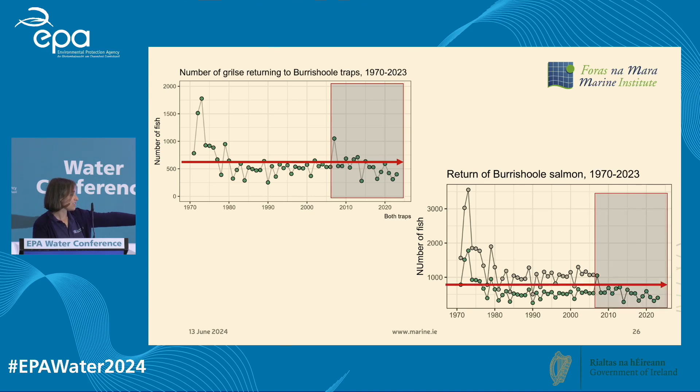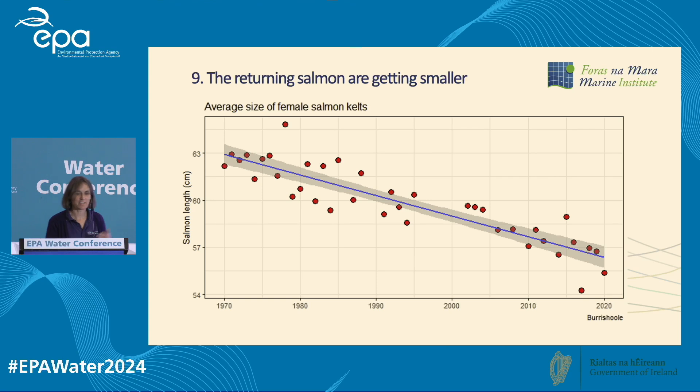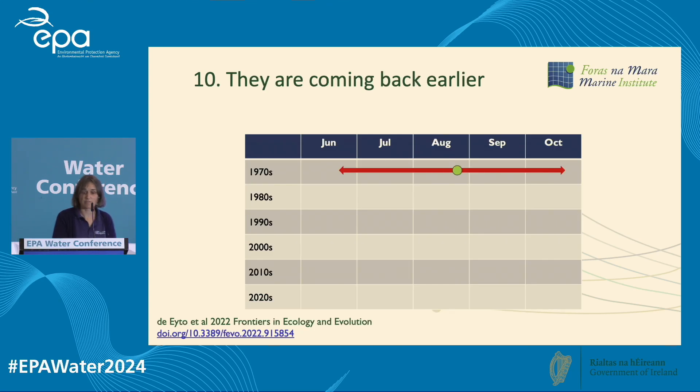The mixed stock fishery was probably closed just in time because marine survival continues to decrease — and that's really worrying. Even in the absence of a very significant marine fishery, our numbers are still going down. The returning salmon are also getting smaller, which is problematic: they used to return at 63–64 centimetres, now coming back at 54 centimetres. If you're a smaller female salmon, you have fewer eggs, fewer smolts, fewer fish going out — it's a circular problem.